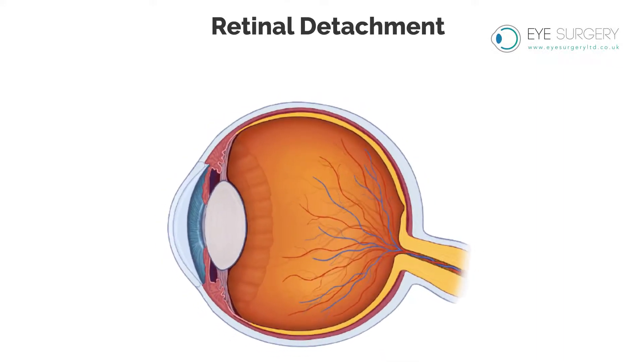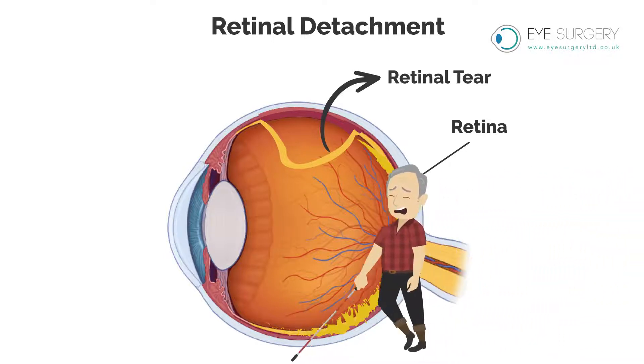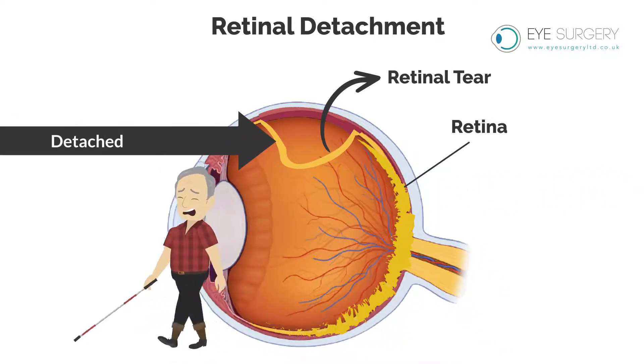Retinal Detachment. The photographic film of the eye is called the retina. If this retina develops a hole or tear, then the entire retina can peel away, causing loss of sight within hours or days. This is called a detached retina.